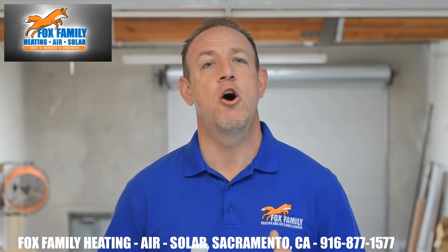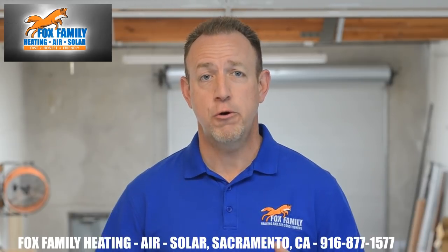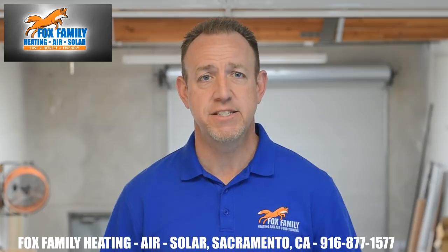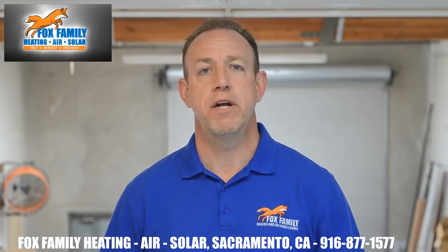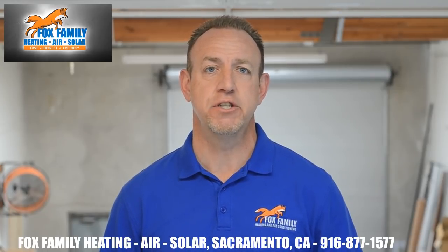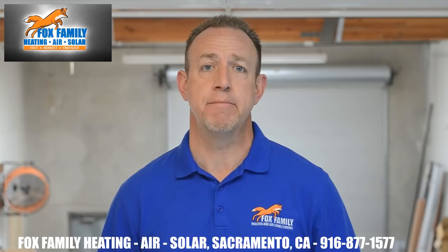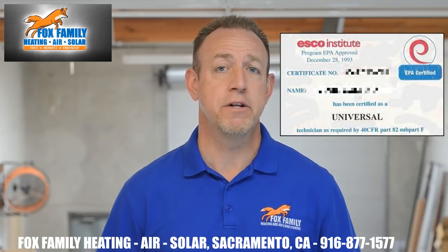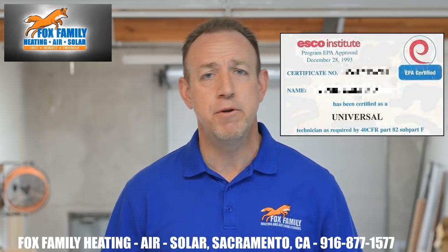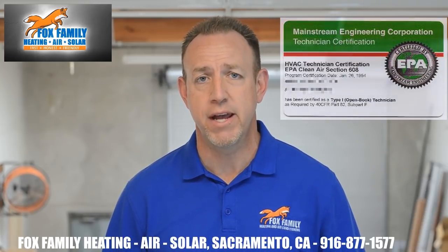Reason 4: R-22 is an ozone-depleting substance, which the EPA has deemed a controlled substance. There's chlorine in R-22, and when that gets into the air, it burns a hole right through the ozone layer. We should all be trying to do our part in preventing anyone besides a licensed HVAC technician from accessing your refrigerant. HVAC techs have to add and recover refrigerant in a manner that minimizes refrigerant loss to the atmosphere. The EPA even makes us carry a card proving we're allowed to do this — the EPA 608 card — so maybe ask your HVAC technician to show it next time they service your AC.